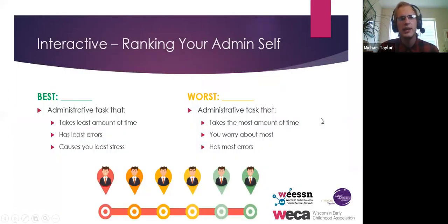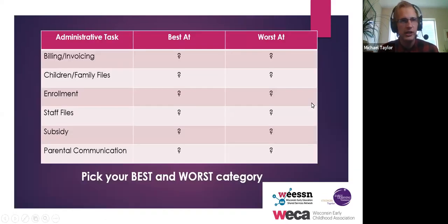I'd like you to sit with yourself for a moment and think about your admin for your center or family child care home. Think about the administrative tasks that take you the least amount of time — the thing that is never really on your plate for worry. Also think about the other side: the task you have to do every month that you just abhor. I've tried to break it down into six categories: billing and invoicing, children and family files, enrollment, staff files, subsidy, and parental communication.